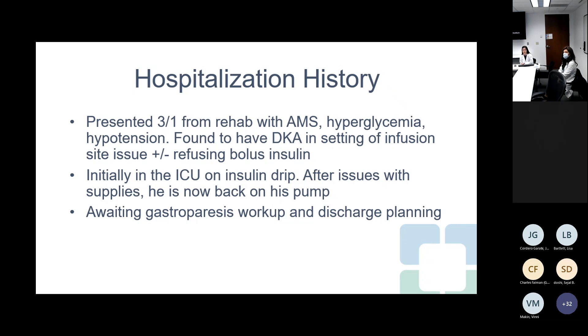Infectious workup was negative. He's still in the hospital awaiting a gastroparesis workup, and the team wants help managing his pump for the remainder of his admission, which is about three to five days based on discharge planning.